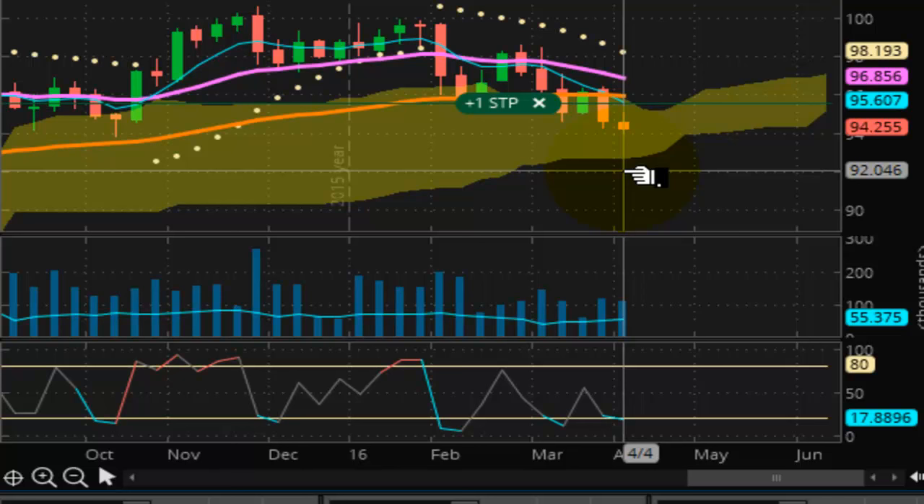The U.S. dollar is in a powerful downtrend and the euro is in a powerful uptrend. As long as the euro can close above the 1.14 handle today, that 1.14 should show and prove to be strong support moving forward as the euro makes its way to 1.15 up toward the 1.21–1.22 price range.